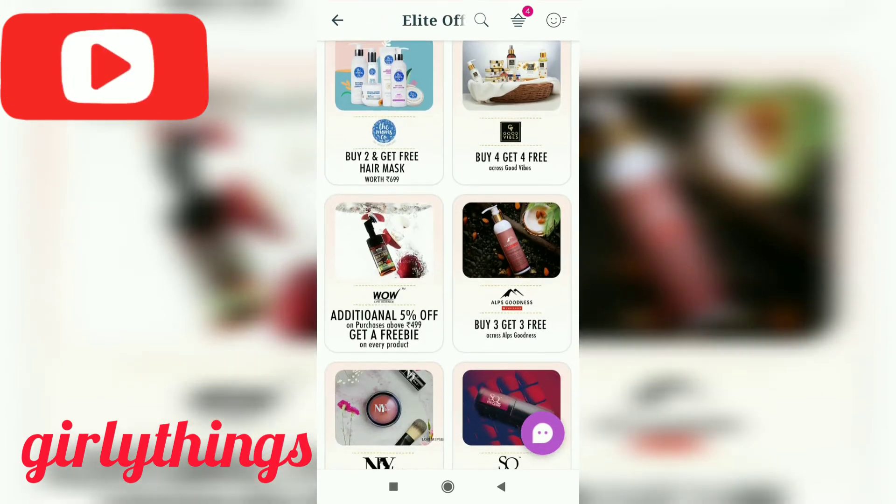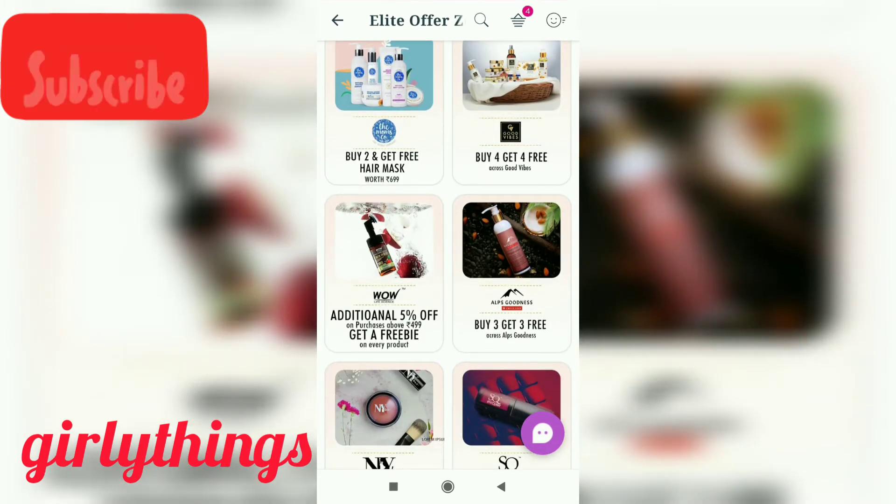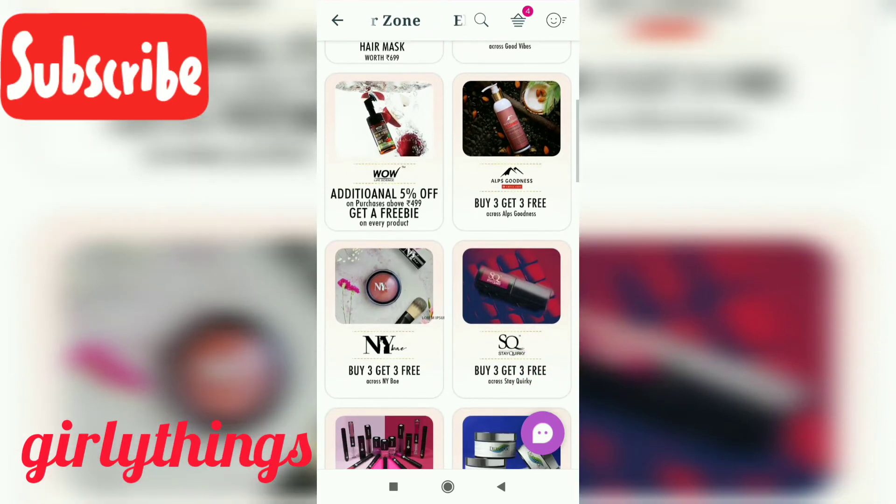There are also offers. There are 5% more brands and an additional 5% off. There are free gifts. There are also offers — buy 3 get 3 free.